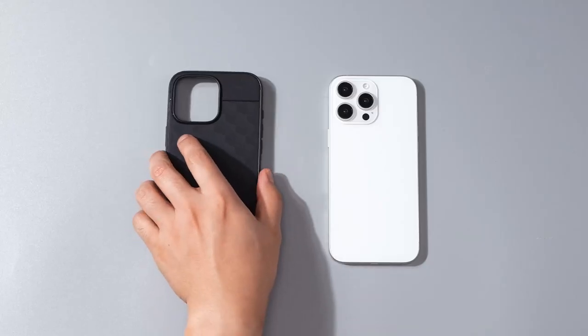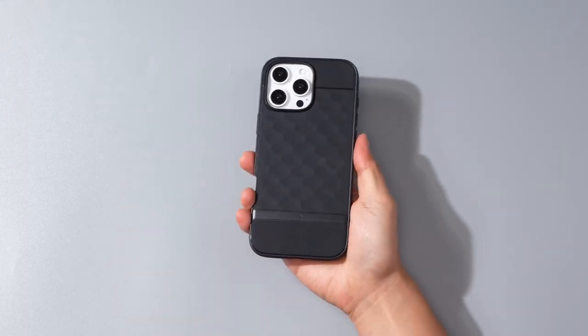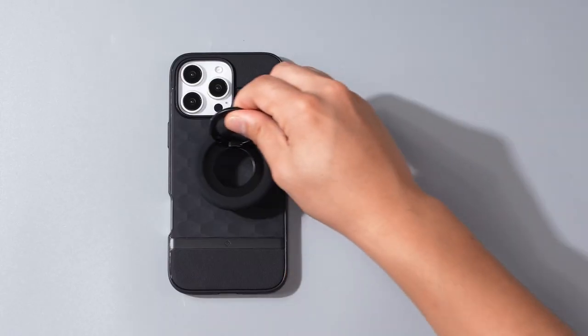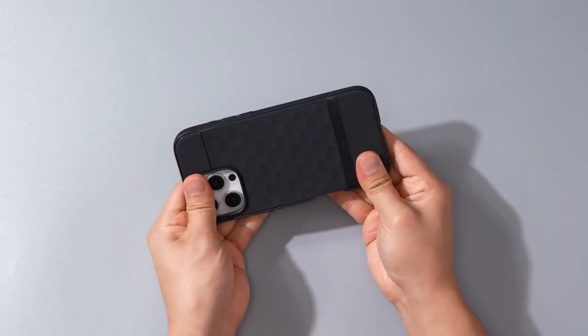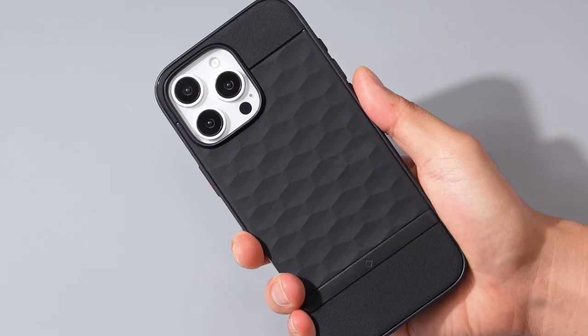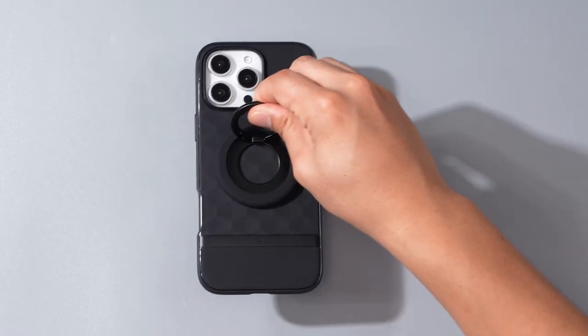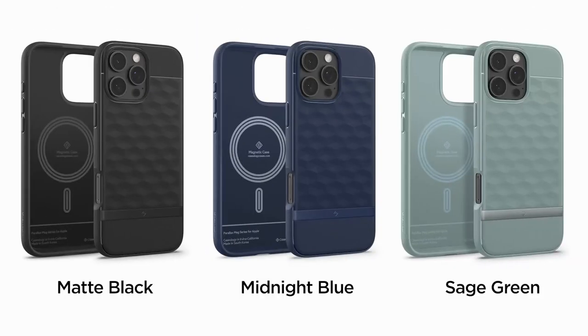The built-in textured TPU grip on all edges means it's less likely to slip out of your hands, a common frustration for many users. The Parallax Mag is certified with military-grade protection, so it can handle accidental drops and bumps. It's also wireless charging and screen protector compatible, making it a versatile choice for any iPhone user.